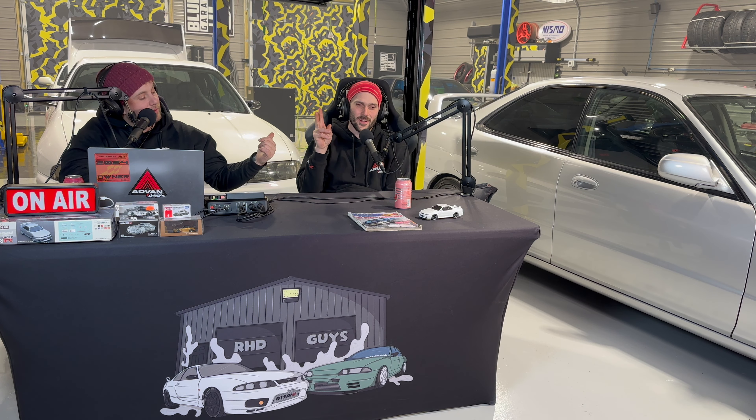Hey and welcome to another episode of Right Hand Drive Guys. I'm Bobby, this is Aaron, and this is episode 54 — our first Marketplace Sweep of January 2024.